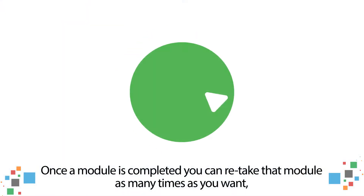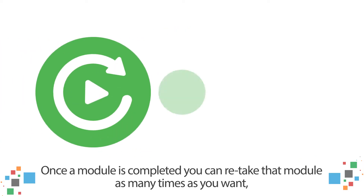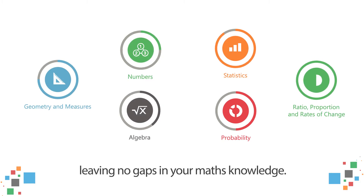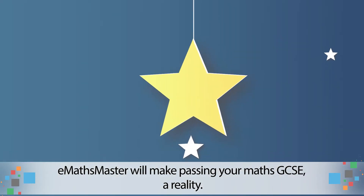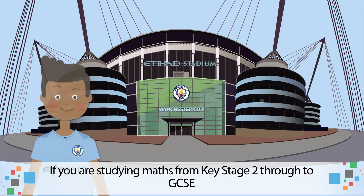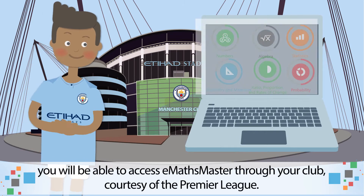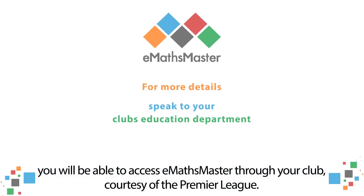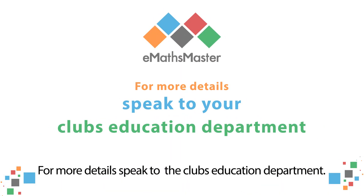Once the module is completed, you can retake that module as many times as you want, leaving no gaps in your maths knowledge. E-Maths Master will make passing your maths GCSE a reality. If you are studying maths from Key Stage 2 through to GCSE, you will be able to access E-Maths Master through your club, courtesy of the Premier League. For more details, speak to the club's Education Department. Thank you very much!